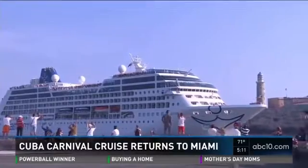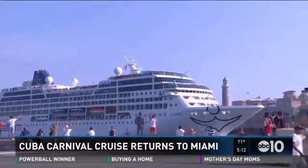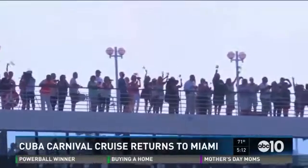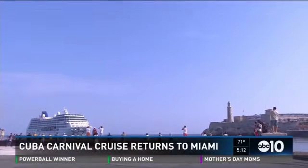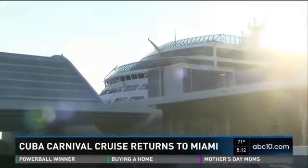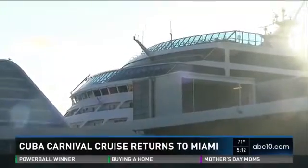After a historic trip to Cuba, hundreds of people who took a cruise to the island nation are back on American soil. The ship docked in Miami early this morning — it marks the first time in 50 years an American cruise ship made its way to Cuba. While their arrival in Cuba was welcomed, the trip back wasn't great for a few travelers. Carnival says at least 14 passengers got sick. Ever since the travel embargo was lifted, the number of people visiting Cuba has nearly doubled.